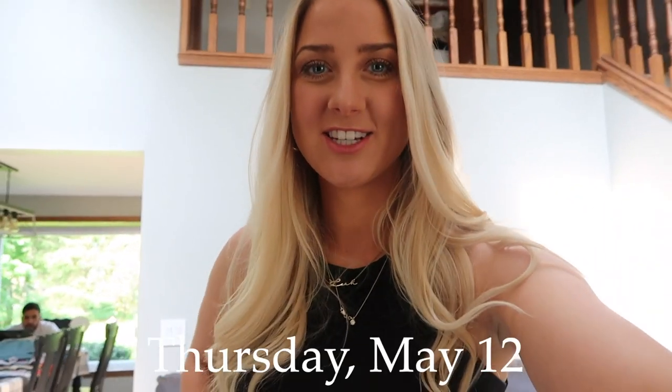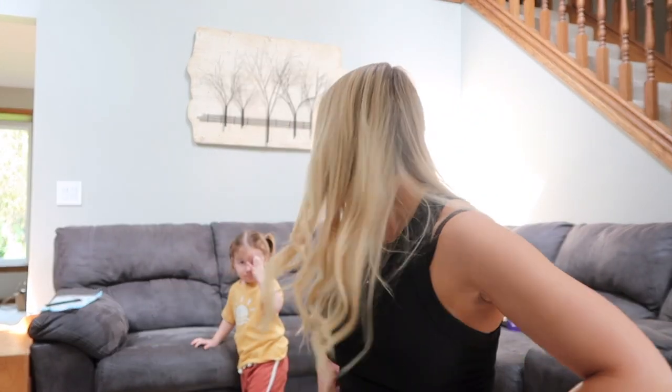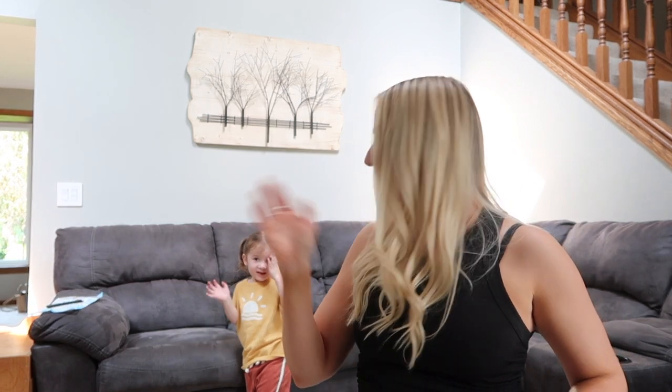Good morning guys and welcome back to my channel. Today I'm actually at my sister's — I'm babysitting my niece Elle. I'm so excited to be able to spend some time with her. Say hi! I'm gonna be hanging out here for a little bit, and then I'm so excited because...